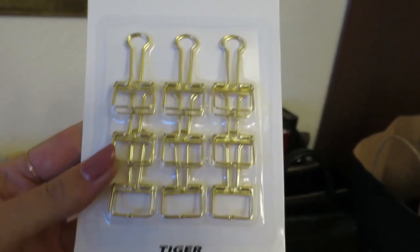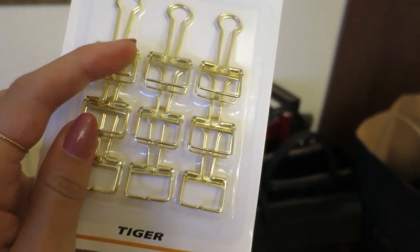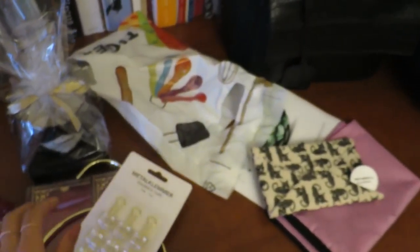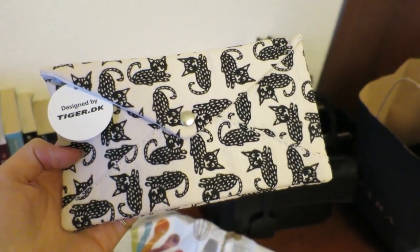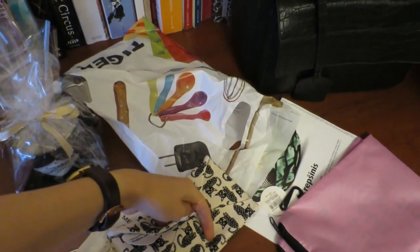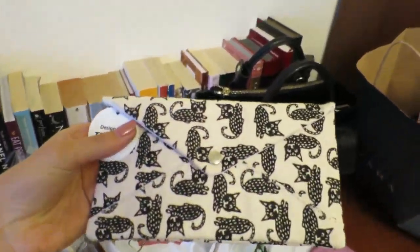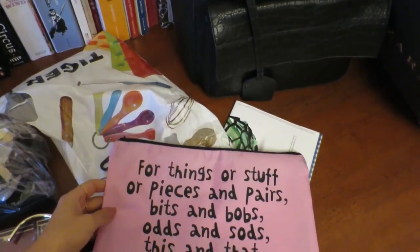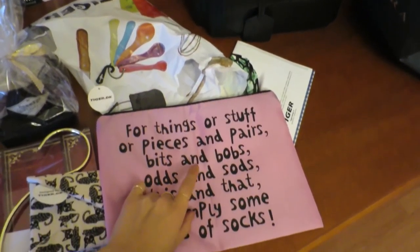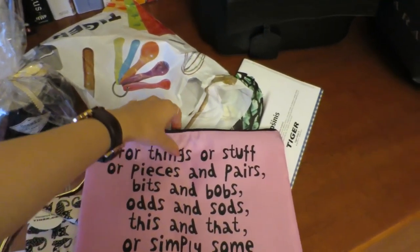I got these fold-back clips - they're like paper clips but gold and I love how they're just the outline of a clip. They were two or three euros. I also got this one because cats - it's a sunglasses case but I thought you could keep jewelry inside when traveling since it's a soft case. And then I got this bag which says 'for things or stuff or pieces and pairs bits and bobs odds and thoughts this and that or simply some pairs of socks'. I saw this quote in Zoella's video. I'll keep either socks or lingerie in here.